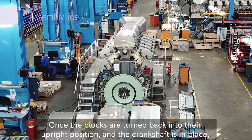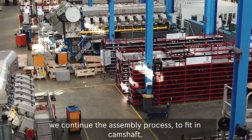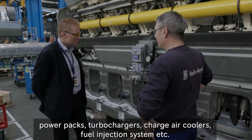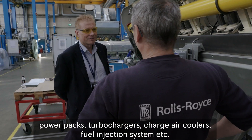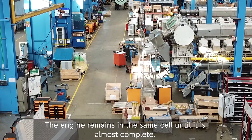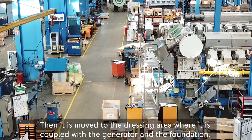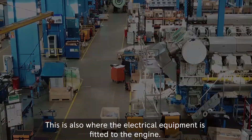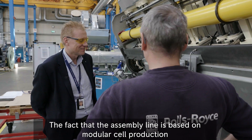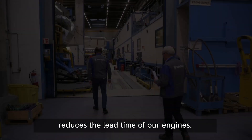Once the blocks are turned back into their upright position and the crankshaft is in place, we continue the assembly process to fit in camshaft, power packs, turbochargers, charger coolers, fuel injection systems, etc. The engine remains in the same cell until it is almost complete. Then it is moved to the dressing area where it is coupled with the generator and the foundation. This is also where the electric equipment is fitted to the engine. The assembly line is based on modular cell production, which reduces the lead time of our engines.